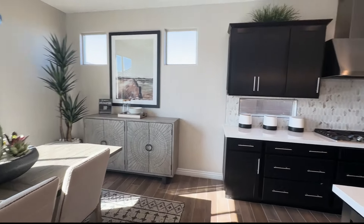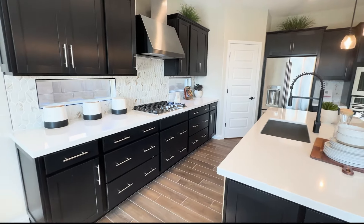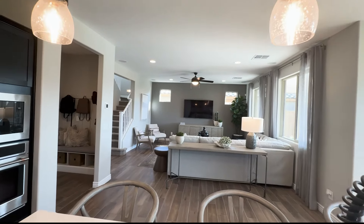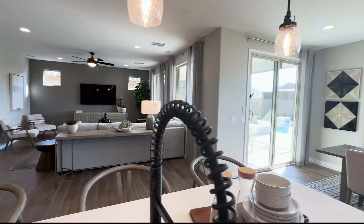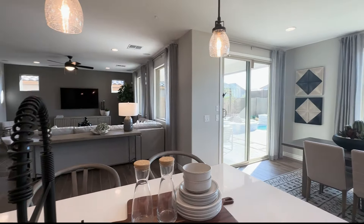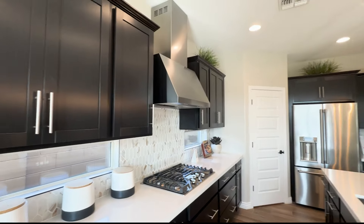Beautiful cabinets — do you like white or do you like the darker color? This is your view from the kitchen into the family room. It's very deep and very big. And then to the right is your dining area with lots of windows to let the light in, lots of natural light. Sunshine will come in — of course we have a lot of sunny days here in Arizona, 365 days of sunshine or very close to it.